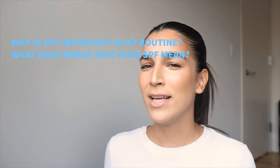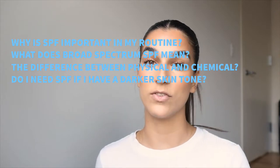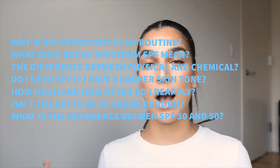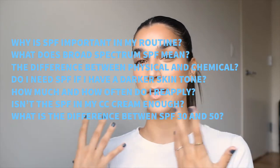The questions are: why is SPF important in my routine? What does broad spectrum SPF mean? What's the difference between physical and chemical sunscreen? Well I have a darker skin tone, I don't need SPF, right? How much and how often do I need to reapply? Isn't the SPF in my CC cream enough? And what is exactly the difference between SPF 30 and SPF 50? Lastly I'll talk about my favorite SPFs and community cold favorites. If you came to hear about something specific I will put timestamps down below.